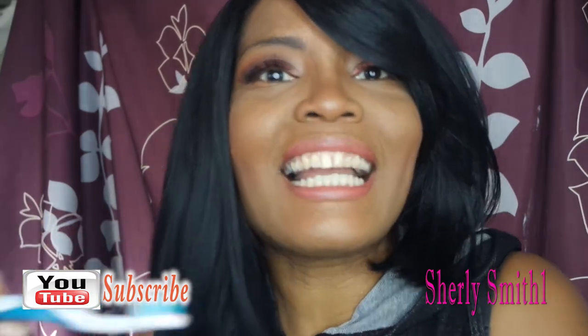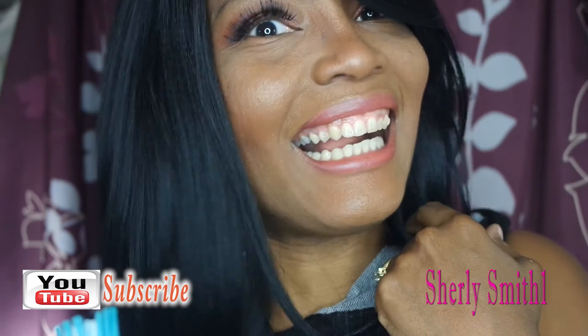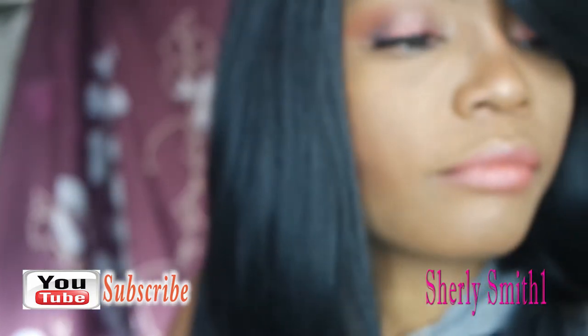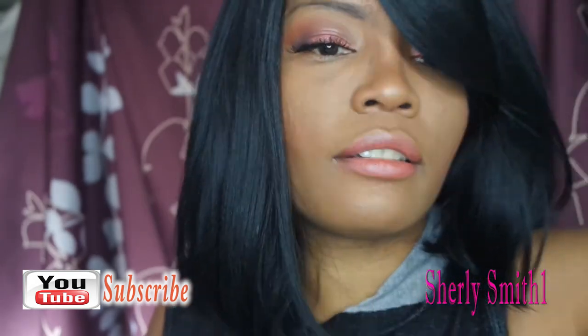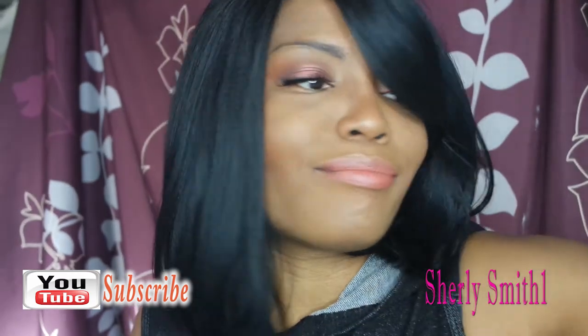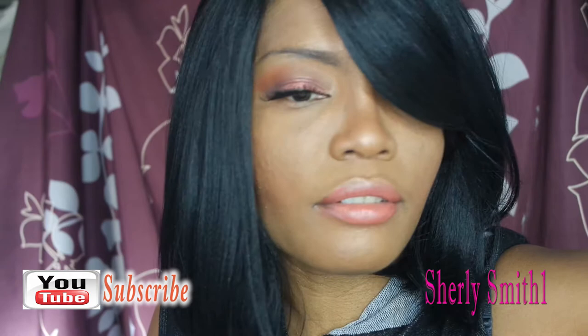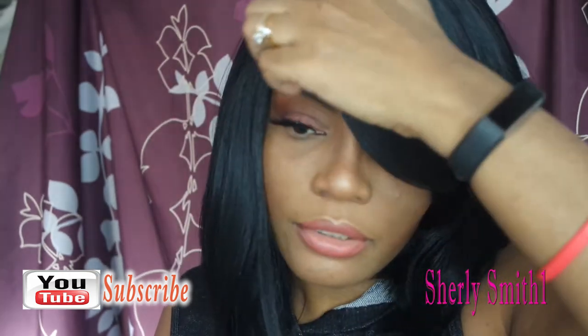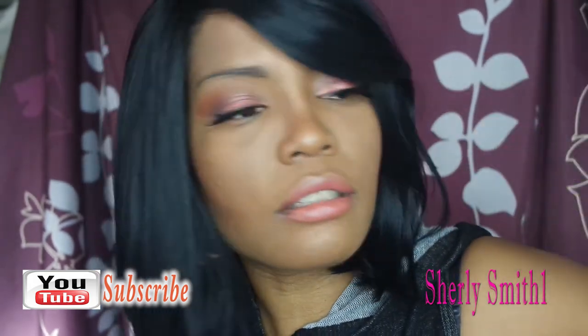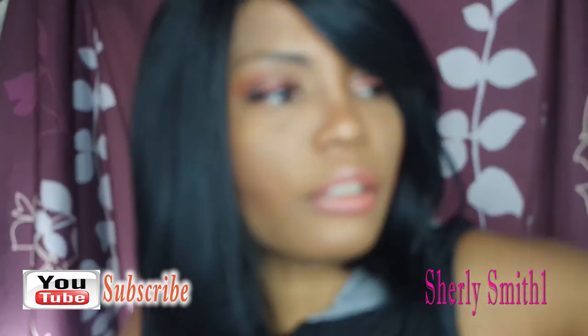Here are my teeth. I also wear a night guard, and this cost me a fortune too — I got this new one maybe two months ago. I'm supposed to wear it every night, and that's not happening right now, but eventually I'll get to it soon.